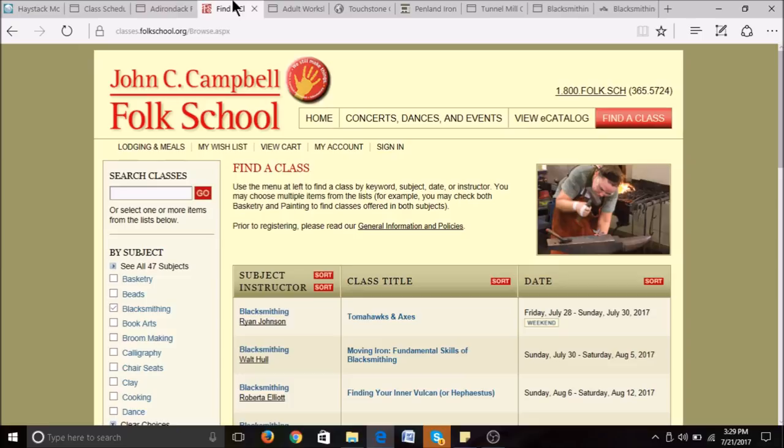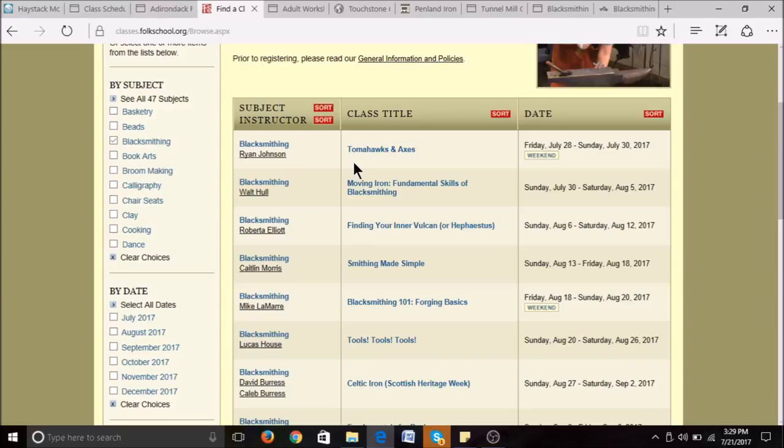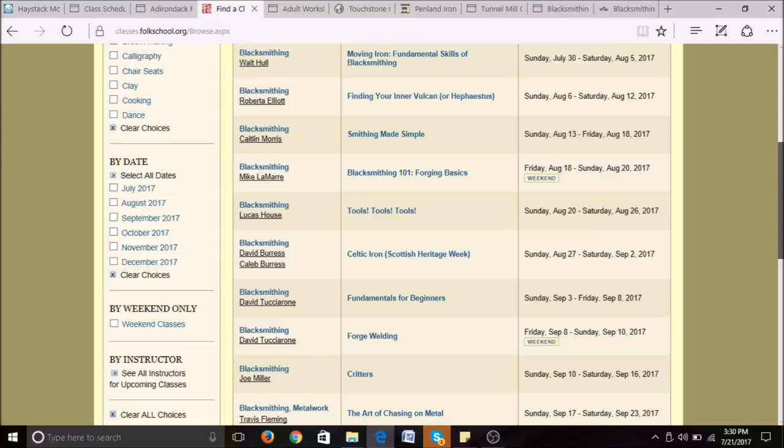Looking at their calendar, some of the instructors they host include Ryan Johnson teaching tomahawks and axes, Walt Toll teaching fundamental skills of blacksmithing, Roberta Elliott teaching Finding Your Inner Vulcan, Caitlin Morris with Smithing Made Simple, and Susan Hutchinson doing a blacksmithing and building skills class. They have lots of classes — about one every week for blacksmithing. To learn more, go to folkschool.org.